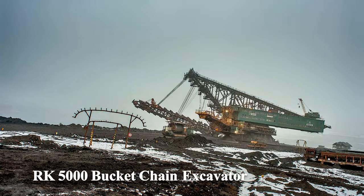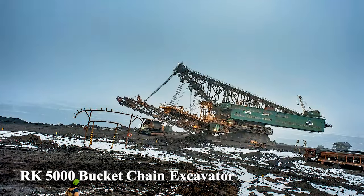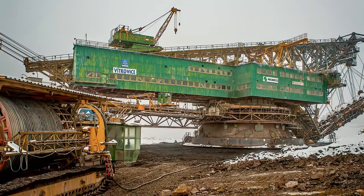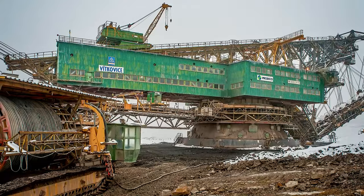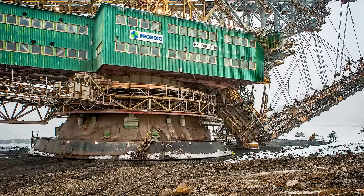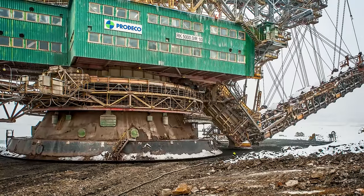Number 8: RK5000 Bucket Chain Excavator. A unique excavator that walks on feet instead of tracks.